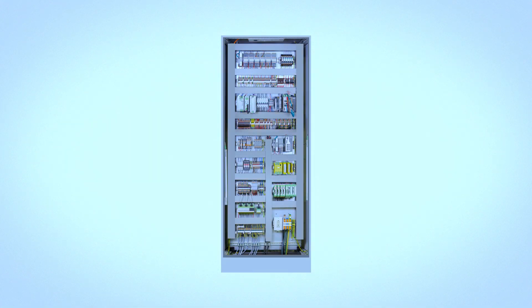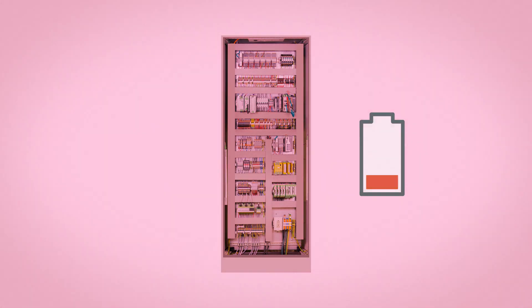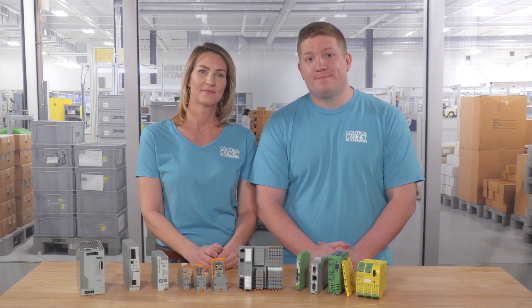Finally, components running at 24 volts DC tend to run much cooler than those running at higher voltages. We all know that heat is the enemy of electronic equipment. Running hot can decrease the lifespan of any component. So if you're using higher voltage devices, it's common practice to oversize the panel to allow for heat dissipation. Because the 24 volt devices run cooler, there's no need to oversize the control cabinet to account for the heat. Like we just discussed, using a smaller control cabinet reduces the cost of the cabinet itself, including associated shipping costs.